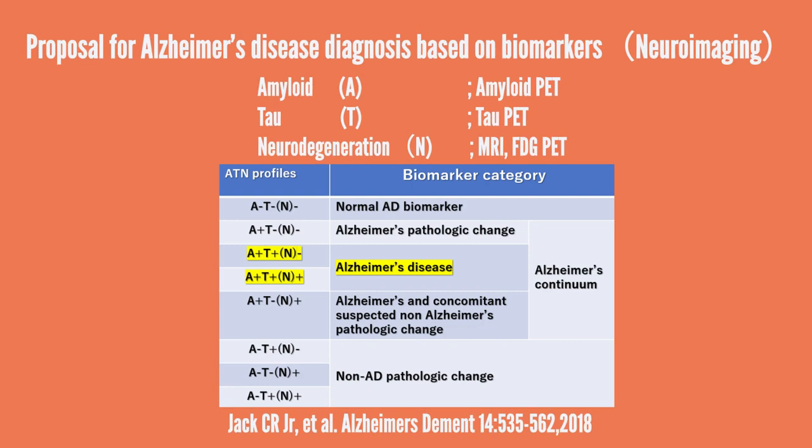Neuroimaging is performed using amyloid PET for amyloid beta protein accumulation, tau PET for tau protein accumulation, and MRI or glucose metabolism PET for neuronal damage. Compared to cerebrospinal fluid testing, imaging has the advantage of showing the location of protein accumulation and neurodegeneration.